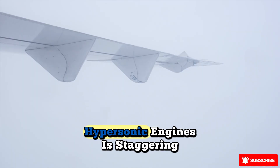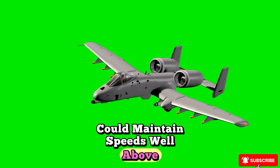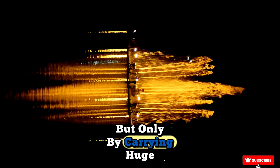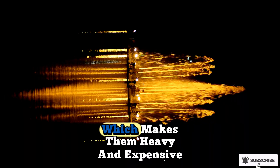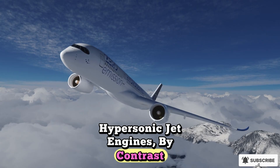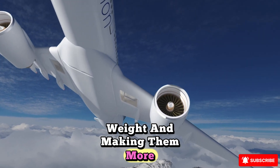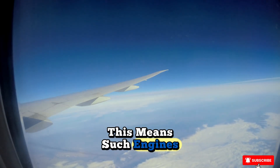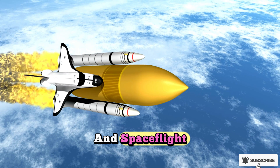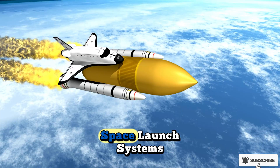The performance potential of hypersonic engines is staggering. A scramjet-powered aircraft could maintain speeds well above Mach 5 for sustained periods — something rockets can achieve, but only by carrying huge amounts of oxidizer and fuel, which makes them heavy and expensive. Hypersonic jet engines, by contrast, use the oxygen in the atmosphere, drastically reducing weight and making them more efficient for air-breathing flight. This means such engines could bridge the gap between aviation and spaceflight, enabling rapid global travel or even providing the first stage for reusable space launch systems.